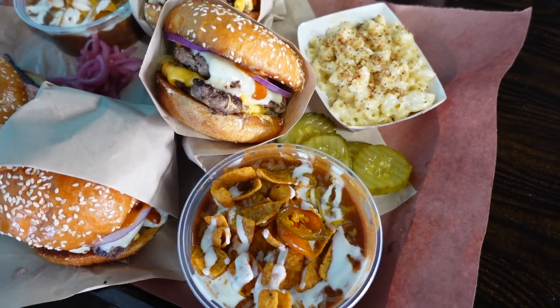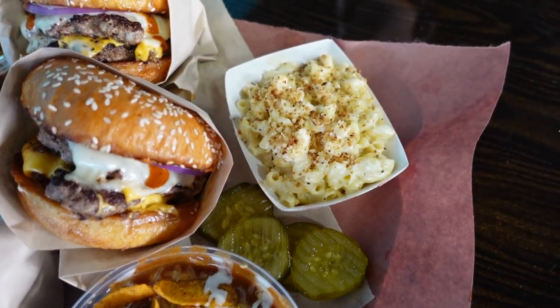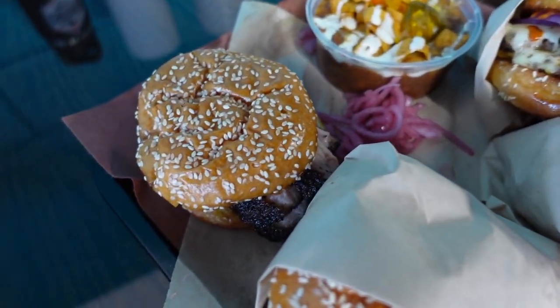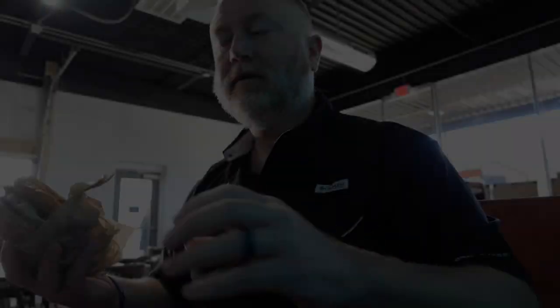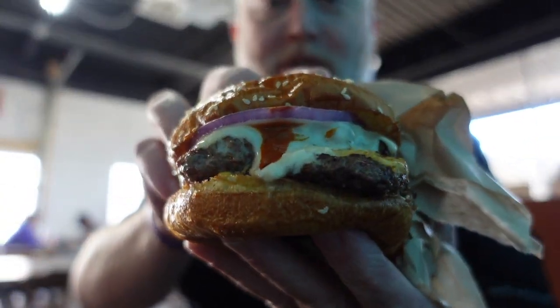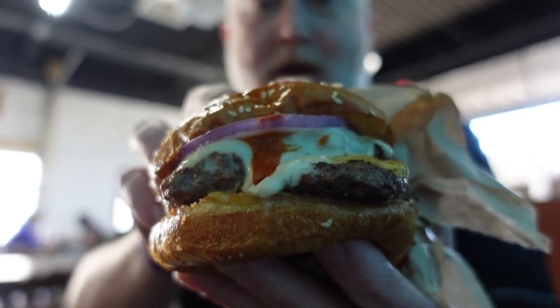Oh man, look at these burgers. We also got the frito pie beans, the mac and cheese, and bacon brisket sandwich. Holy cow. So check this burger out — that's two brisket patties, cheese, onions, and their loving sauce. Man, I can't wait.